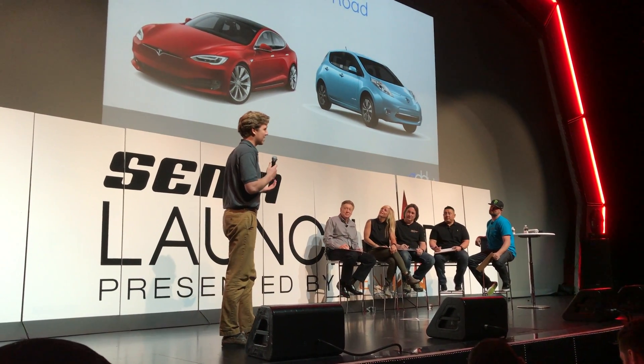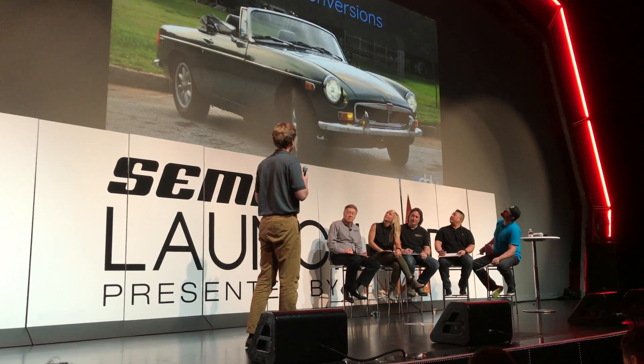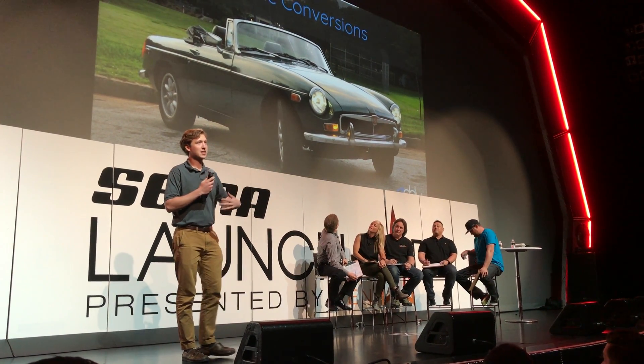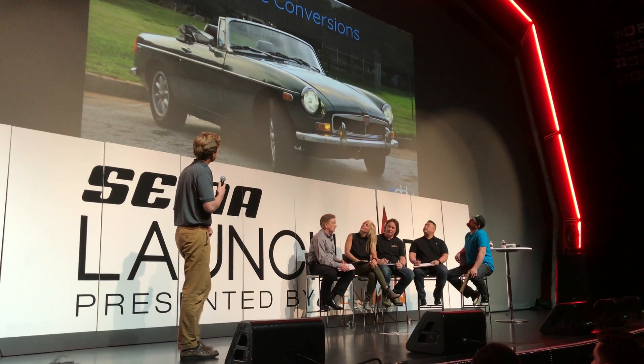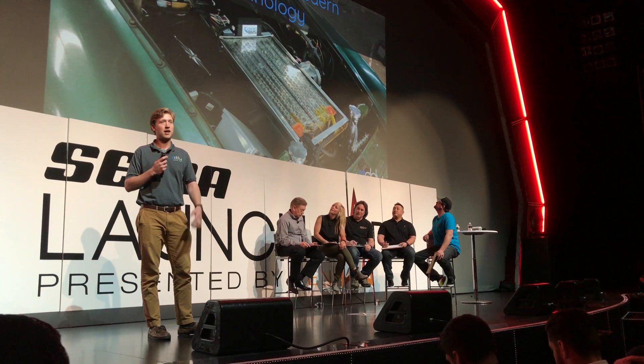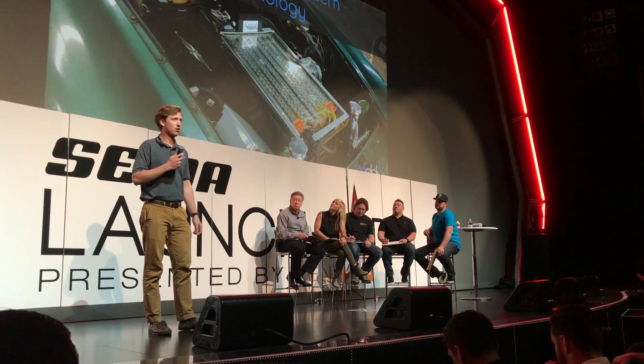My company started doing electric conversions where we take old cars like this 1980 MGB, pull out the gasoline powertrain, and make it electric. People have actually been doing this for a little while — granted with lead acid batteries and DC motors like out of an RC car — but still, it's been a thing.